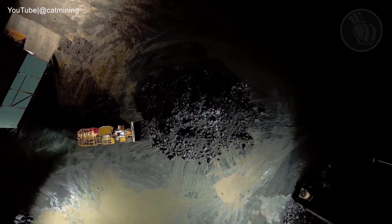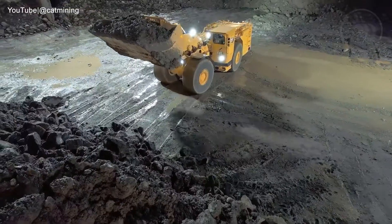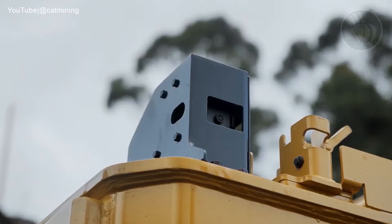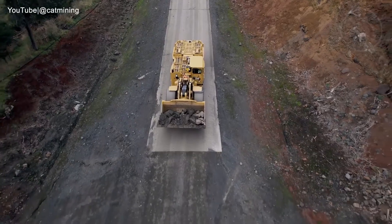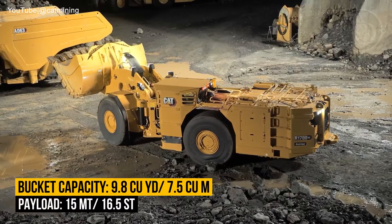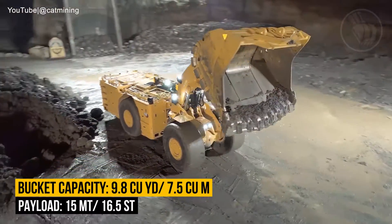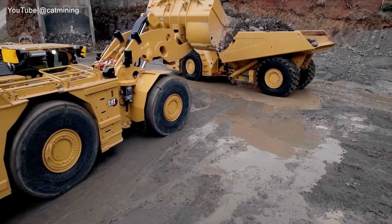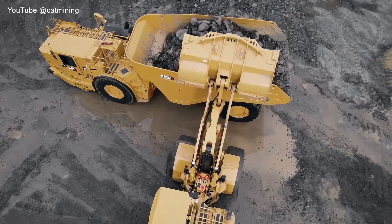The R1700 XC doesn't just stop at efficiency energy solutions — it also incorporates auto dig technology for optimum loading and is ready for autonomous operations right off the factory floor. Boasting a bucket capacity of up to 9.8 cubic yards and an impressive 15-ton payload, it is adept at both haul and truck loading applications.